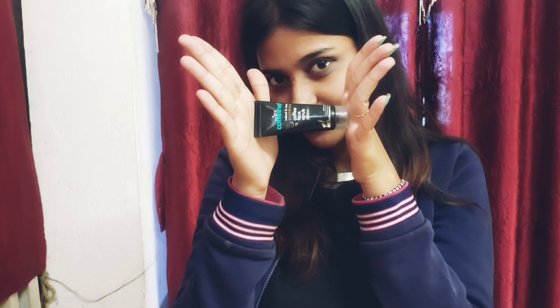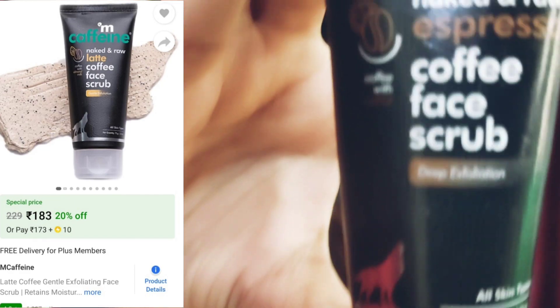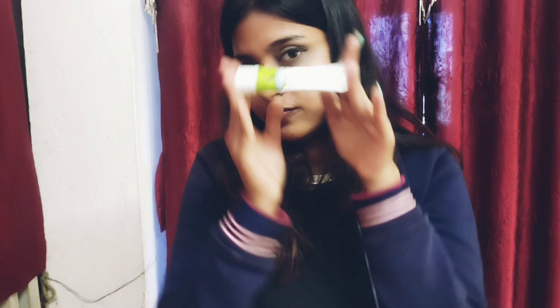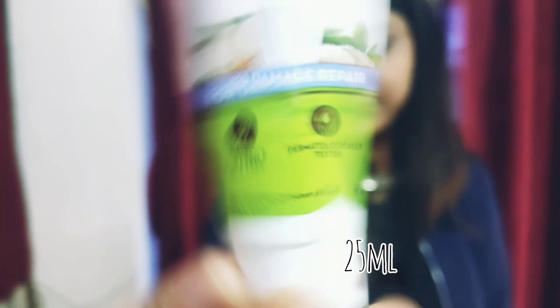Now I will show you my second box. The first product is from MCaffeine — the 'Naked & Raw' Coffee Face Scrub. I got 25 grams. The second product is from Mamaearth — a Rice Water Shampoo, which is very good. These are 25ml.